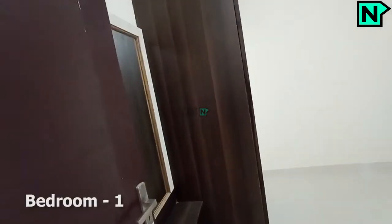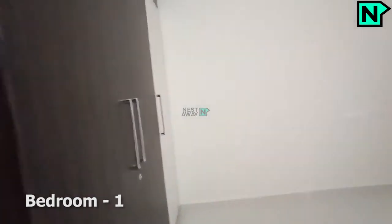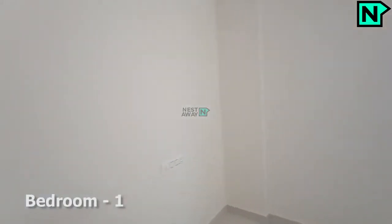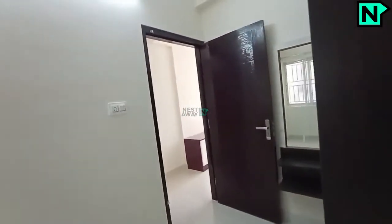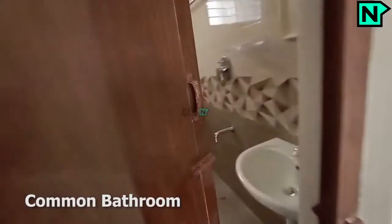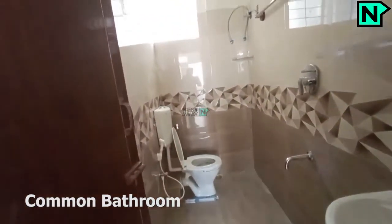This is the bedroom. This is the common bathroom which comes with a Western type toilet.